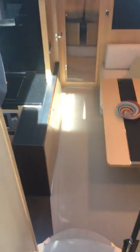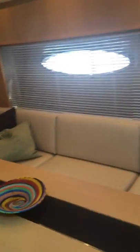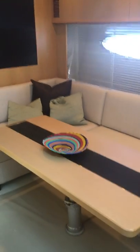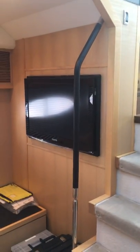Stepping down into the lower salon, we have a big L-shaped couch on the starboard side. Two large port lights with mini blinds. Flat screen TV with sat TV, as we mentioned. There's also a storage table there. Opposite, on the port side, is your galley.